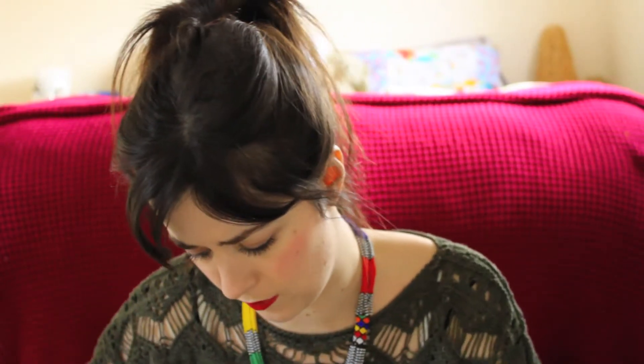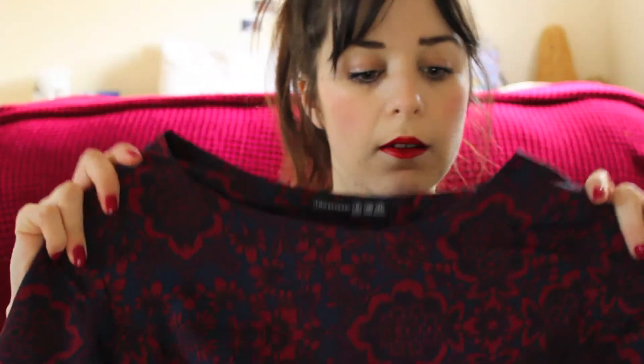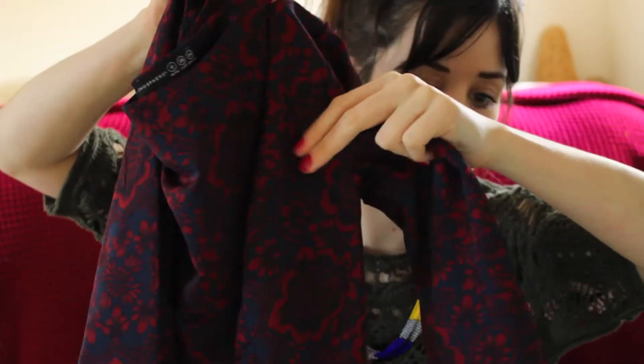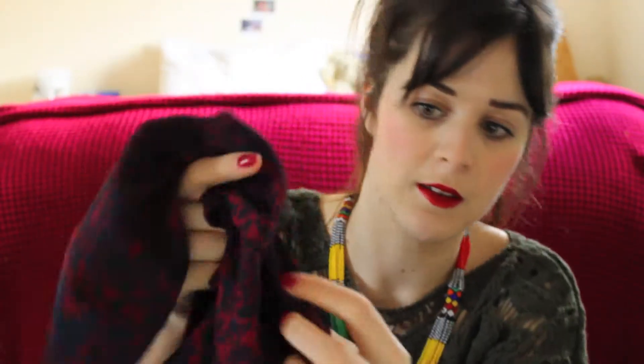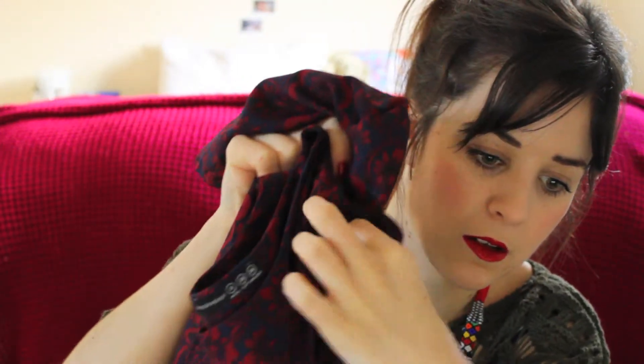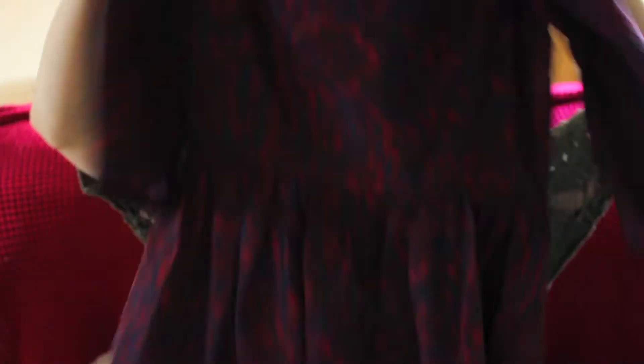And then I went to Primark the other day in Manchester and I got a few things. One of them is this dress but it's really tight around my arms. It's a gorgeous thing, short sleeved. It's so tight — I think I've actually split it, just there, but you can't see that. It fits everywhere else. I think that was £8.